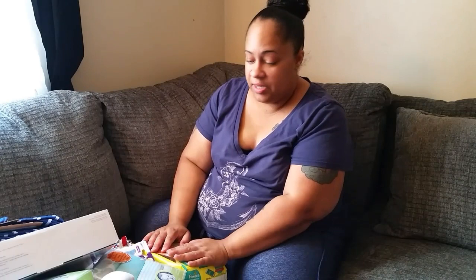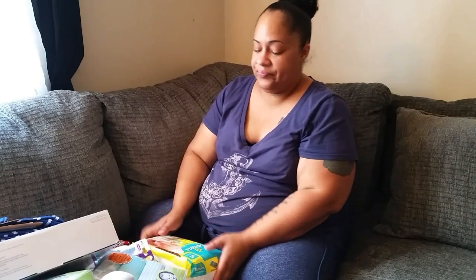Hey guys, welcome back to another vlog. This is going to be a really quick baby buys video — stuff that I got for my little boy. I've been collecting and saving for a video. Excuse me, I've got this cough — I think I'm starting to get sick. Let's get started.